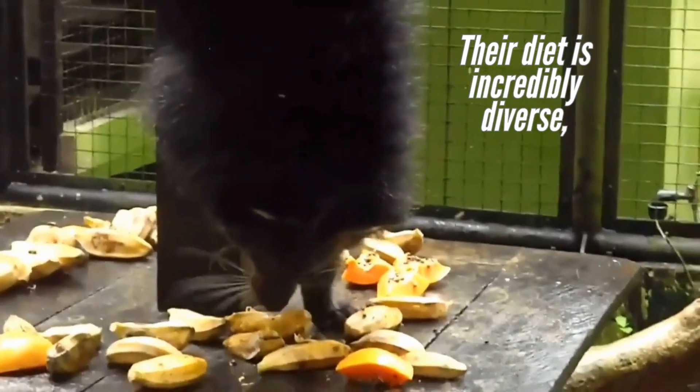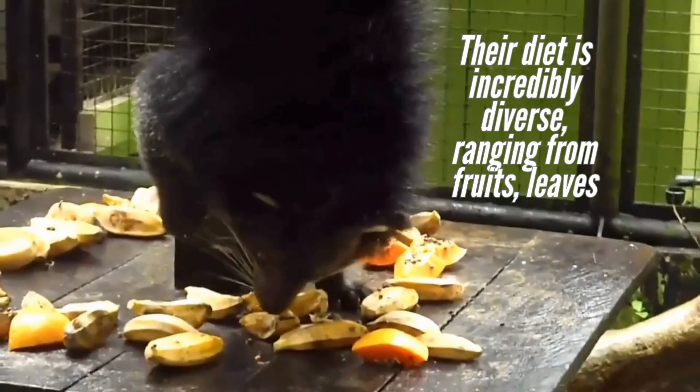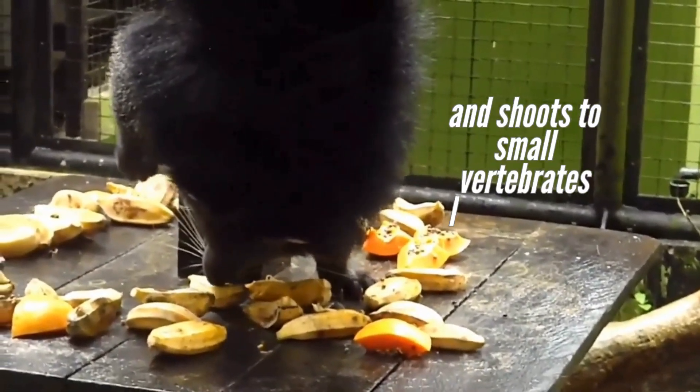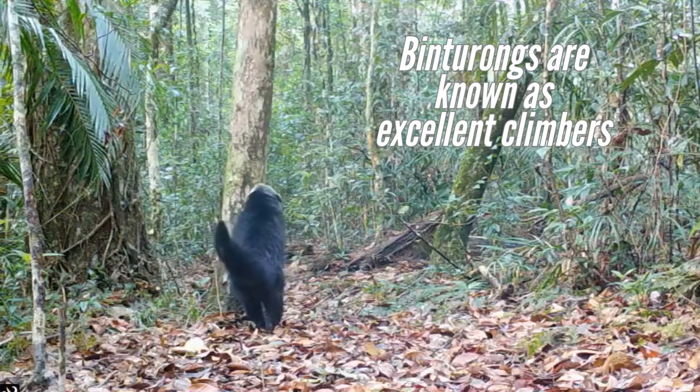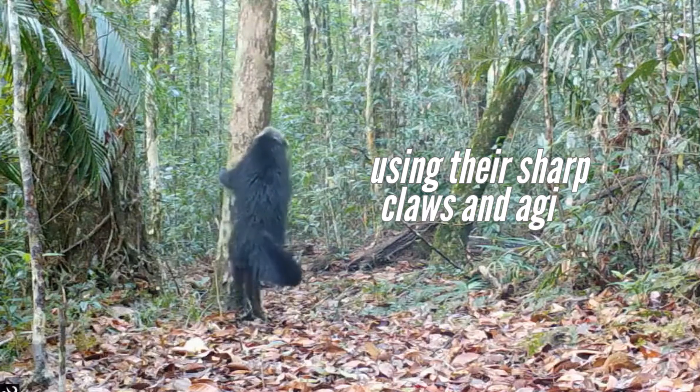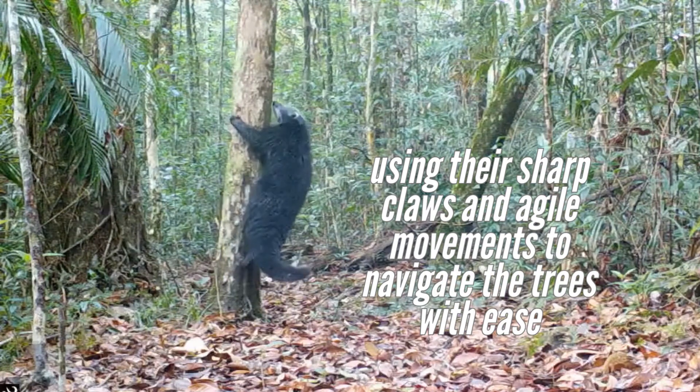Their diet is incredibly diverse, ranging from fruits, leaves, and shoots to small vertebrates like birds and rodents. Binturongs are known as excellent climbers, using their sharp claws and agile movements to navigate the trees with ease.